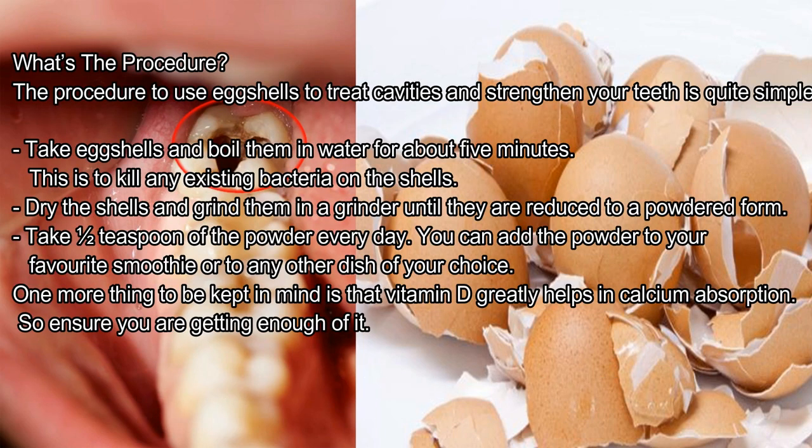What's the procedure? The procedure to use eggshells to treat cavities and strengthen your teeth is quite simple. Take eggshells and boil them in water for about 5 minutes — this is to kill any existing bacteria on the shells. Dry the shells and grind them in a grinder until they are reduced to a powdered form. Take half a teaspoon of the powder every day. You can add the powder to your favorite smoothie or any other dish of your choice. One more thing to keep in mind: vitamin D greatly helps in calcium absorption, so ensure you are getting enough of it.